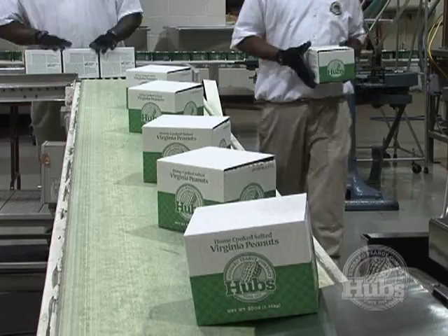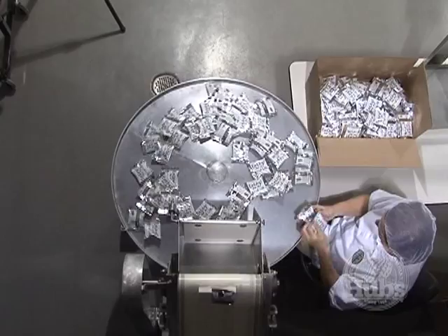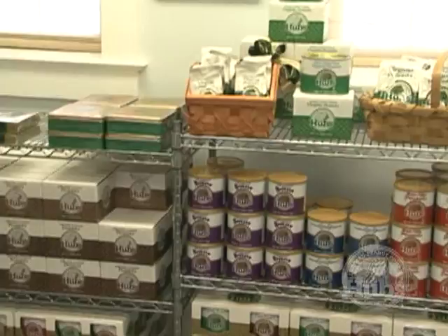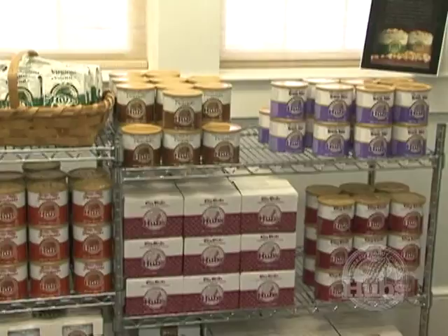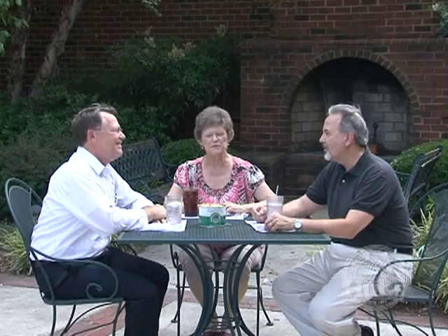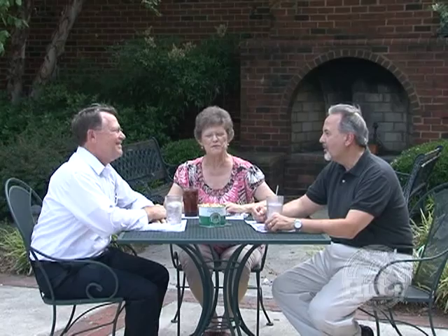Today, Virginia peanuts are prepared in a similar way by many competitors, some who once sold Hubs. Super extra-large Virginia peanuts have become a mainstay on store shelves everywhere, but there is still no match to the consistent quality of Hubs home-cooked peanuts. We're very grateful to friends and neighbors who love sharing Hubs, and thanks to them, our peanuts are sold in all 50 states and on every continent in the world except Antarctica.